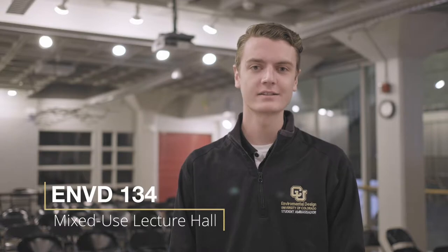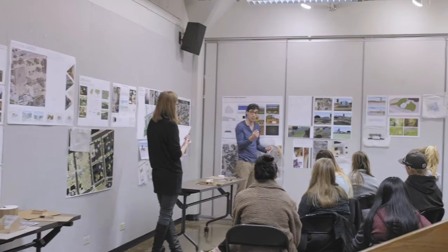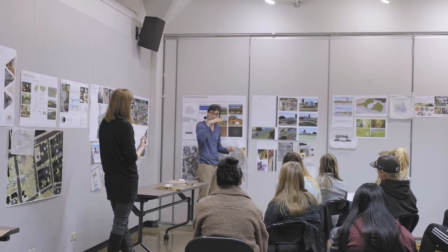Room 134 is where pinups, reviews, and lectures take place. Here you'll see what design is all about: collaboration and iteration. You'll see what you did well or where you can improve. You'll present your work to your peers, your professors, and outside jurors.